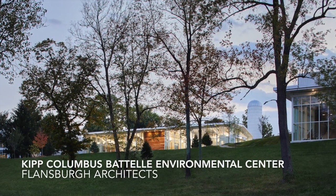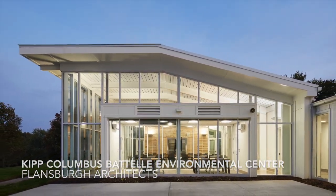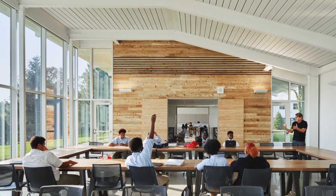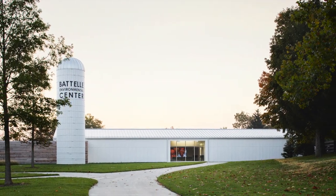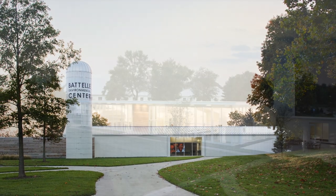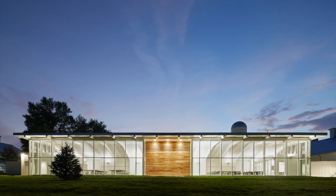The KIPP Columbus Battelle Environmental Center by Flansburg Architects elevates the program of a learning center by adding transparency to an agrarian vernacular. There is an incredible efficiency to its singular gesture to create clarity, restraint, and an openness to the landscape.